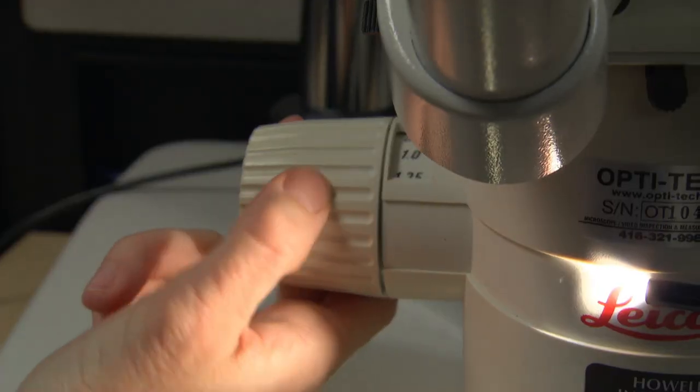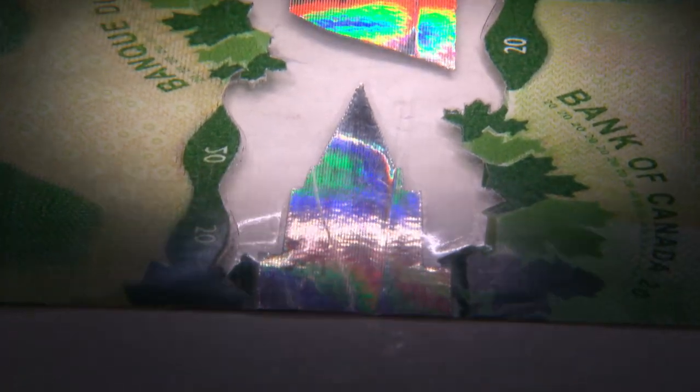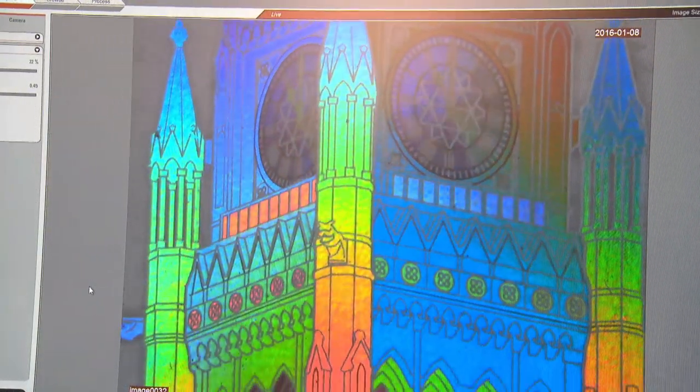Here specialists examine every bank note using powerful microscopes and different sources of light for court cases and to monitor the techniques used by counterfeiters. It has a plastic feel but it's actually paper — it would be coated.